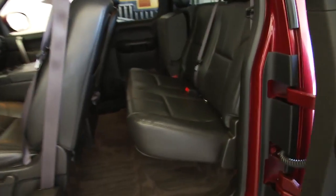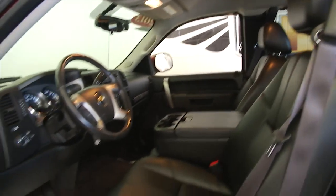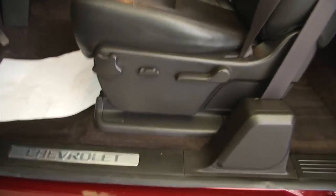Leather interior — the leather's in great condition on this 2013. It has power windows, power locks, power mirrors, and power and manual seat adjustments. Let's hop in and start it up.